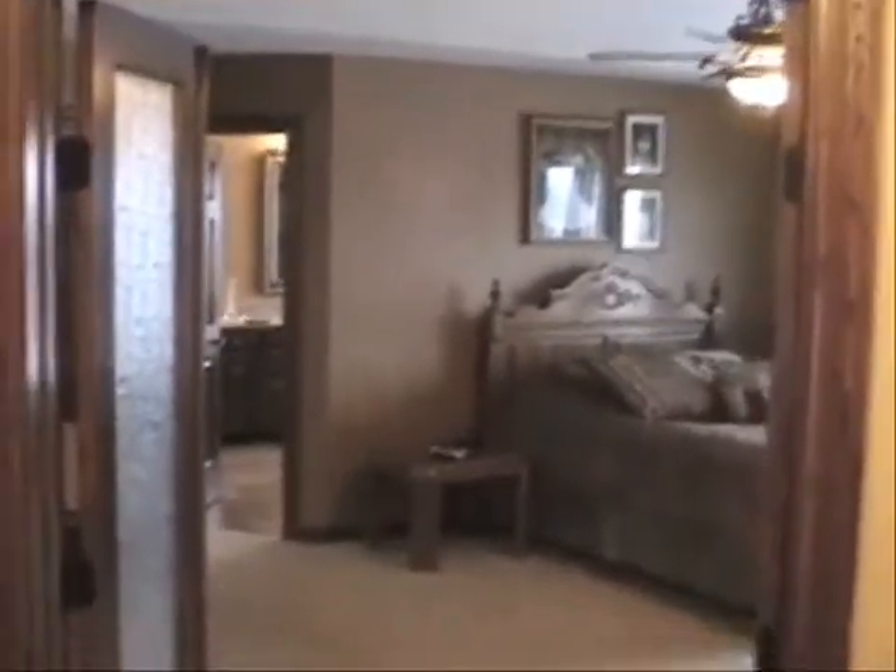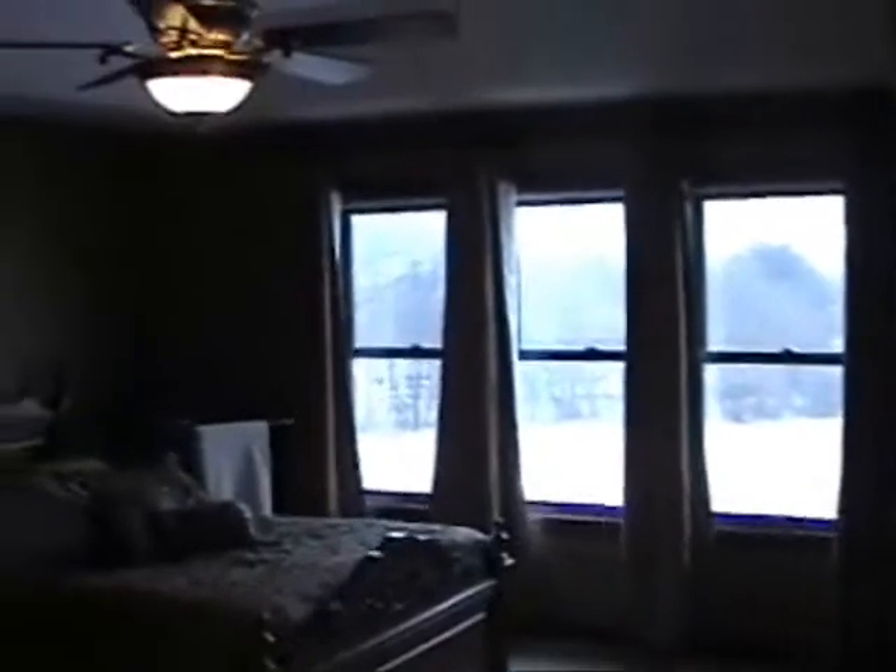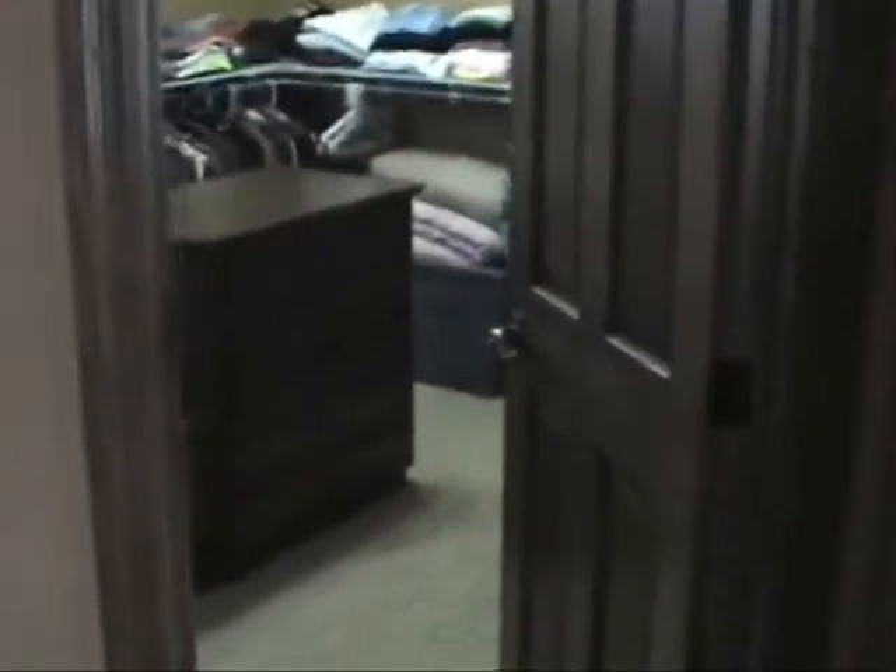Now we'll go into the master bedroom, which has a double glass French-type door leading into it. This is a really large room with plenty of windows and a tray vault ceiling. Just looking at the woodwork, doors, trim, and lights, everything in this property is first class. The master walk-in closet is approximately 16 feet by 11, which is the size of a lot of kids' bedrooms — so a very good size.